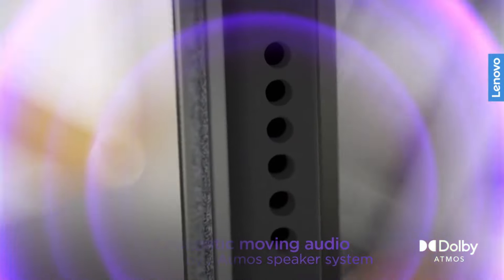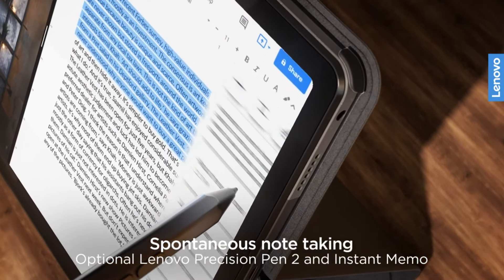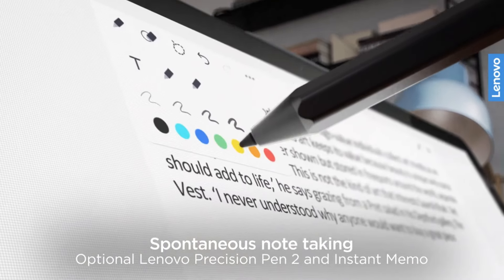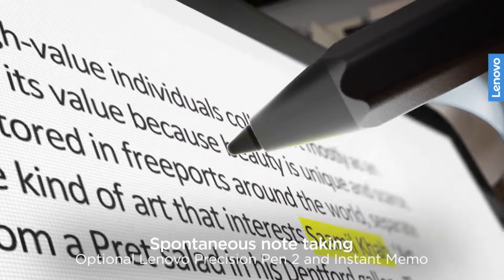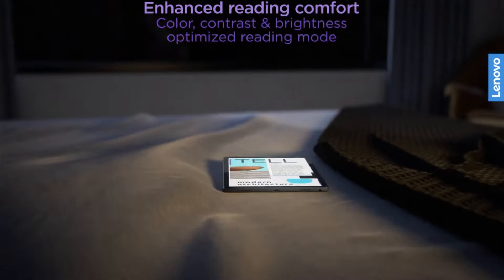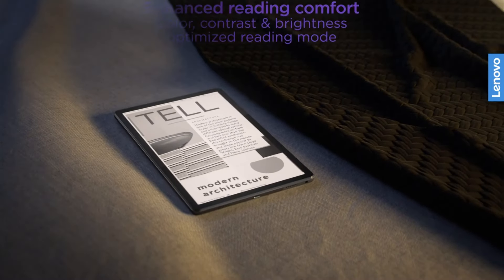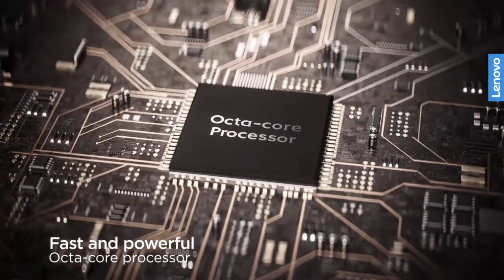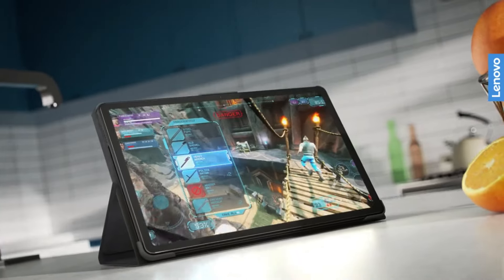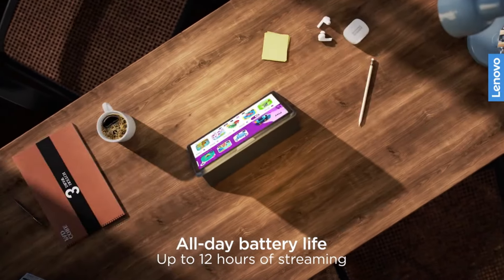The Lenovo Tab M10 Plus changes that. Its stellar combination of an excellent display and smooth performance proves that sometimes you really can have your cake and eat it too. The Lenovo Tab M10 Plus is available starting at $150. The base configuration comes with 3GB of RAM and 32GB of storage, with configurations available up to 4GB and 128GB respectively. I recommend spending the extra cash for the 4GB version — the extra RAM helps Android run smoothly at a minimal additional expense.